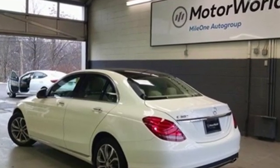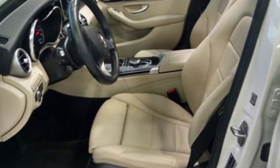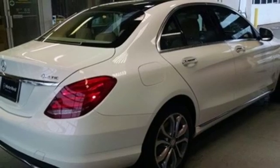Features include streaming audio, power heated mirrors, dual zone climate control, auto dimming rearview mirror, doors and push button start proximity key.